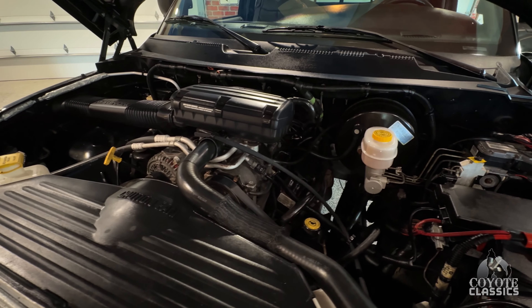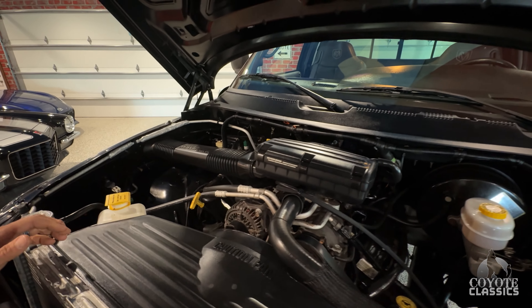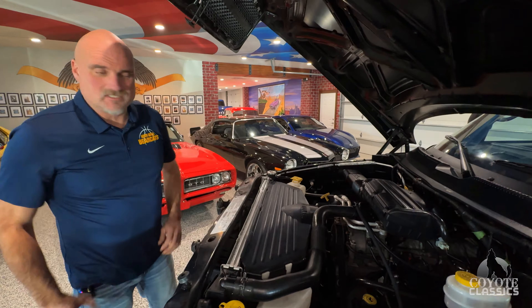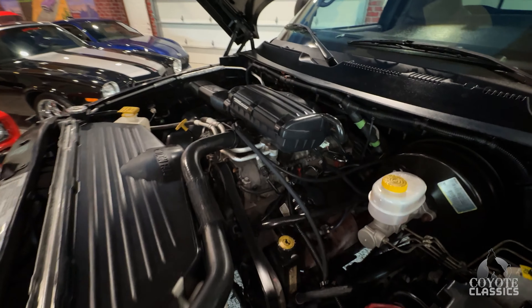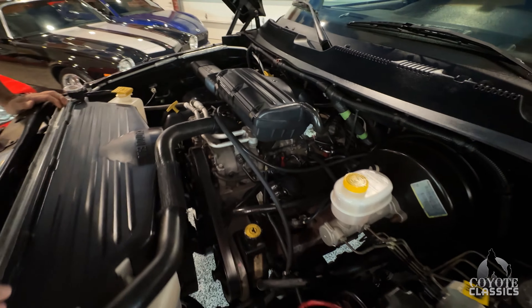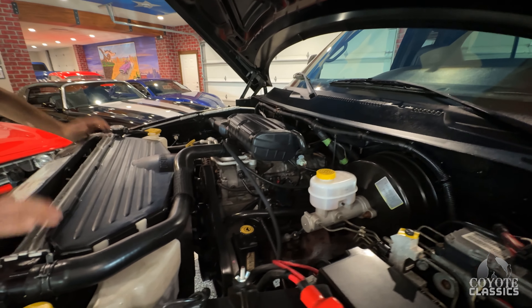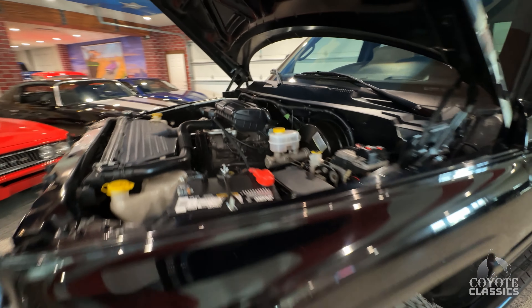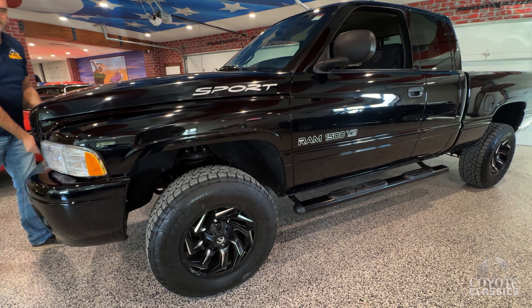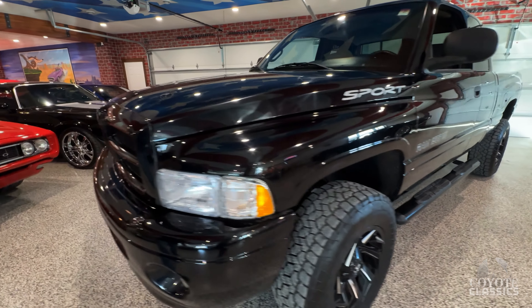It's got the 5.9 in it, but the biggest thing is make sure you go to our website coyoteclassics.com. Check out the floorboards. It still has the original sticker on the air rockers. It's crazy — just rust free underneath, super clean. Came out of out east, so just a really nice solid low ownership truck. Extremely solid. It's got newer fuel wheels on it and looks like new tires too.